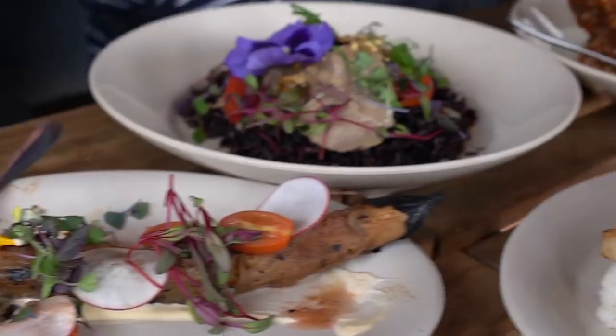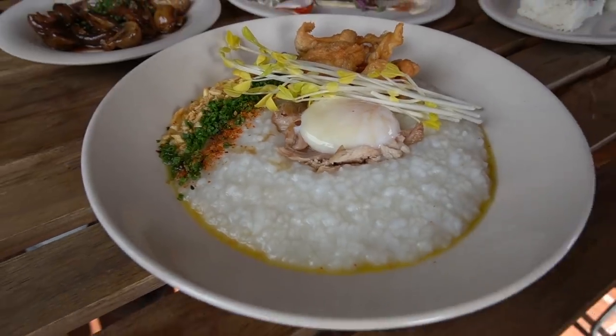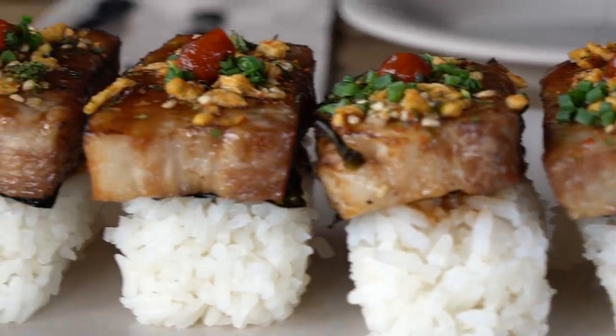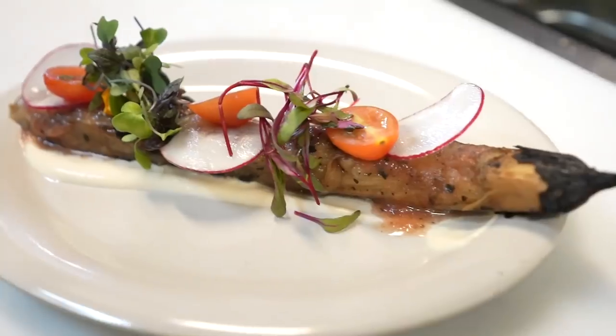We have an incredible spread at Spoon and Pork. Out of any Filipino restaurants on our food journey, this is the most fusion Filipino item I've ever seen — pork belly adobo nigiri. You have a little bit of sriracha on top and Japanese furikake with the pork adobo. I think it's a perfect combination. Next up is the eggplant ensalada.